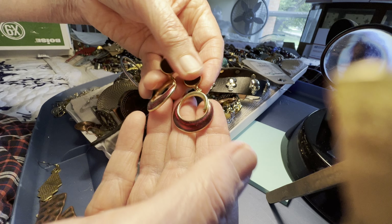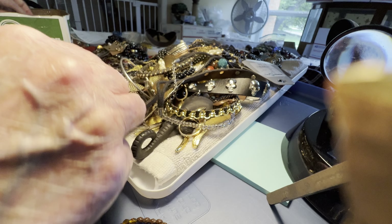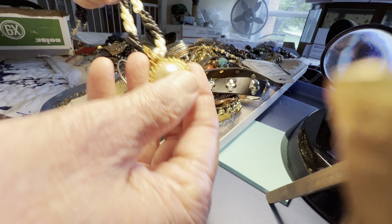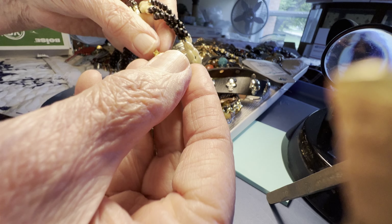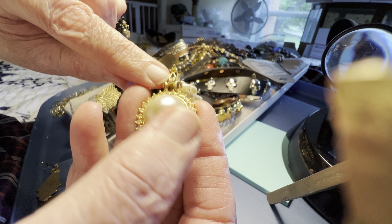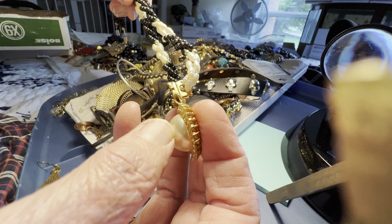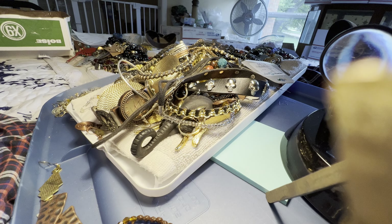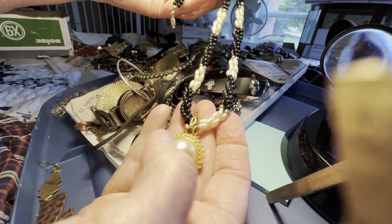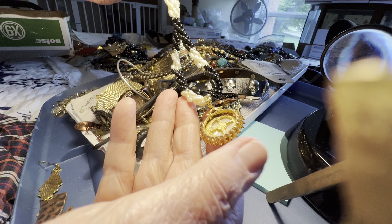Red enamel earrings — one dollar. There may be a rhinestone missing, I'm not sure. I think these are faux — those are not real rice pearls — three dollars.